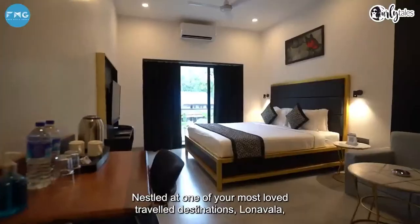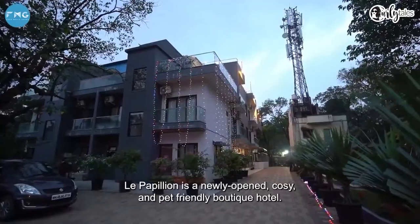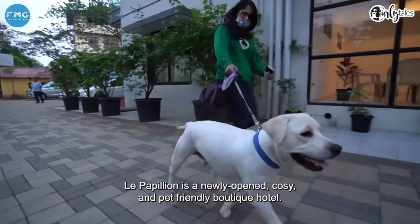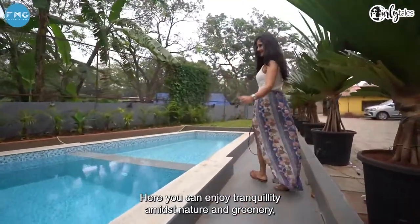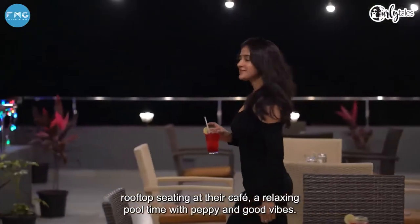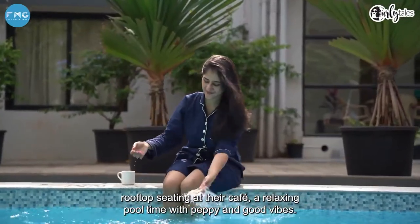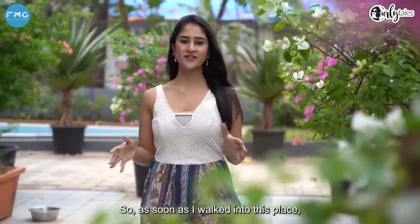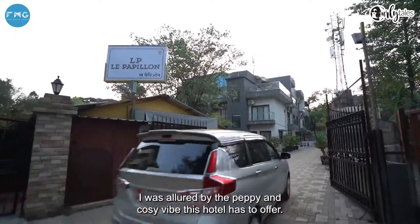Nestled at one of your most loved travel destinations, Lonavala, Le Papillon is a newly opened cozy budget and pet-friendly boutique hotel, where you can enjoy tranquility amidst nature and greenery, rooftop seatings at their cafe, a relaxing pool time with peppy and good vibes. As soon as I walk into this place, I'm quite allured by the peppy and cozy vibe this hotel has to offer.